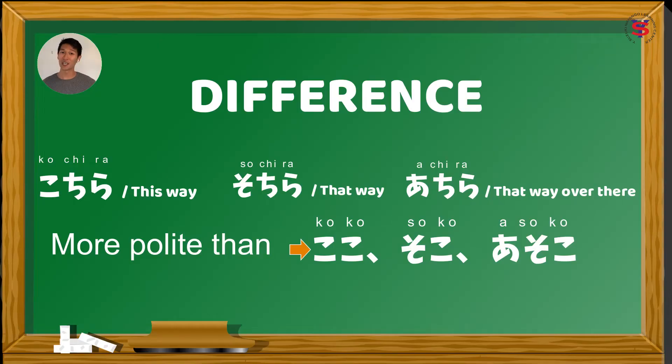So, ano kaya ang difference o pinagkaiba ng ここ, そこ, あそこ, and こちら, そちら, and あちら? First of all, si こちら, そちら, and あちら ay mas formal or polite siya kesa sa ここ, そこ, and あそこ. Kung baga, yung ここ, そこ, and あそこ, parang sinabi mo na dito, diyan, or doon.